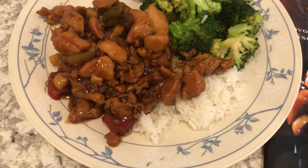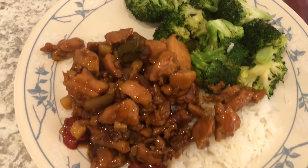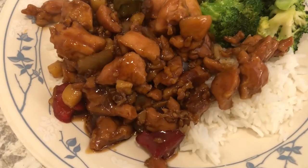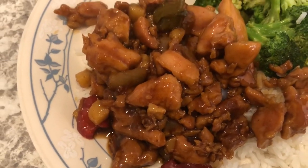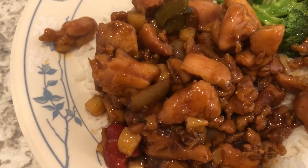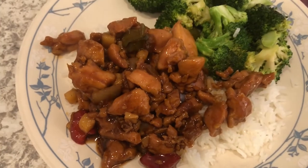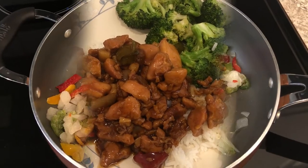With it I just made some steamed jasmine rice and stir-fried some broccoli with olive oil and garlic salt. Here is the Kung Pao chicken on the plate — you can see the peppers, and it also has some dried chili peppers, bell peppers, and a little bit of water chestnuts in there as well.